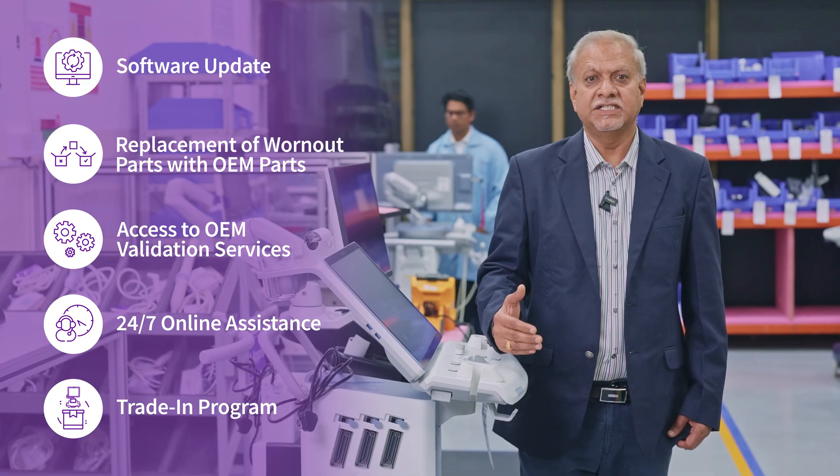Option to upgrade to the latest level of ultrasound equipment via our trade-in program is available at GE HealthCare. Whether you have a standalone setup or a hospital setup, you can easily rely on the Aventure system to deliver correct diagnosis with confidence.